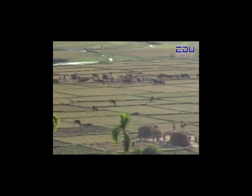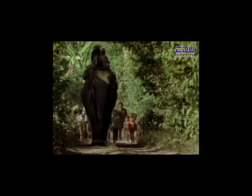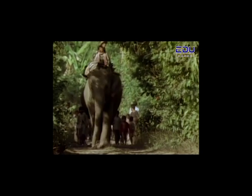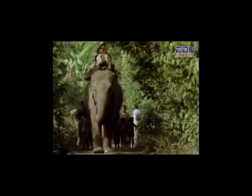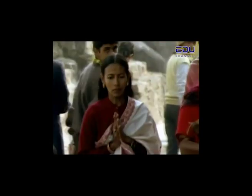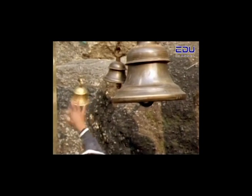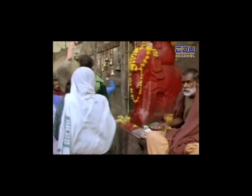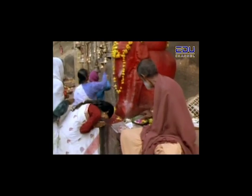As Parvati and Mark travel across India, the people they meet along the way are happy to see them and the elephants. Elephants have been revered and respected by the people of India for thousands of years. Many people come to greet the elephants and some even give them food. There are hundreds of different deities or gods in India. One of them is Ganesh, the god of beginnings and of protection, who is always portrayed with the head of an elephant. When people show respect for elephants, they are also showing respect for the god Ganesh.